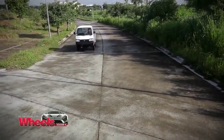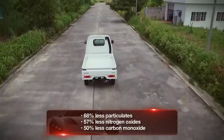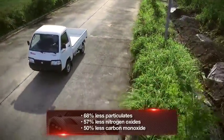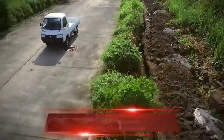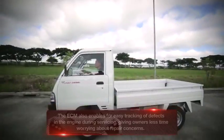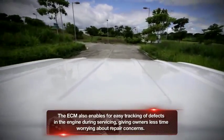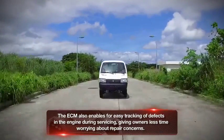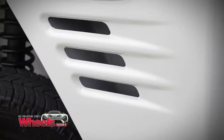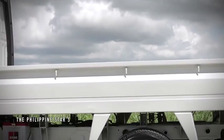The Super Carry's Euro 4-certified diesel engine boasts much lower emissions than common Euro 2 engines, making it friendlier to the environment and our health. And because it is crucial for these workhorses to have as little downtime as possible, the Super Carry is equipped with an engine control module that monitors malfunctions and ensures peak performance.